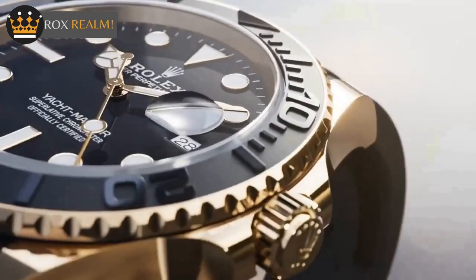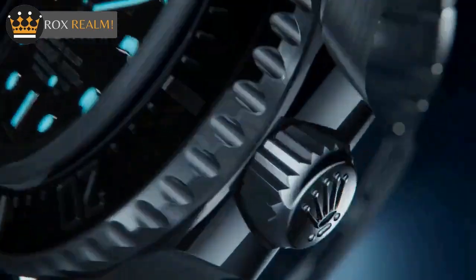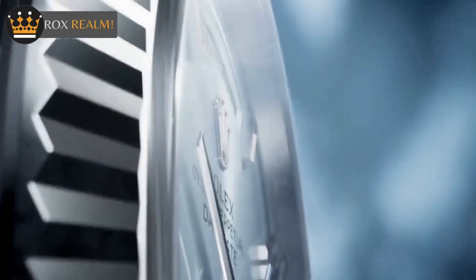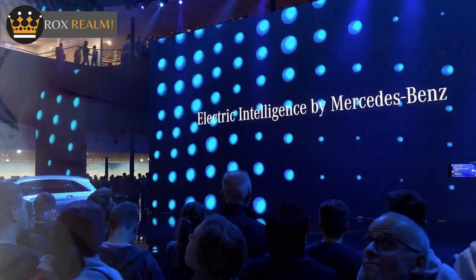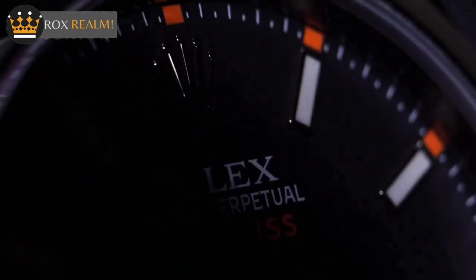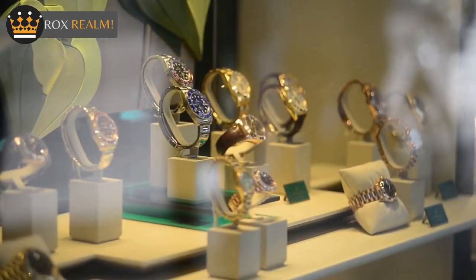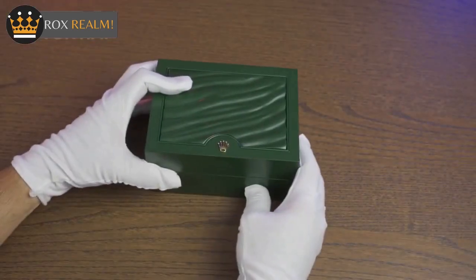When it comes to brand prestige, Rolex is in a league of its own. It's the most recognizable watch brand in the world, with almost 100% brand recognition worldwide. In comparison, Omega watches are slightly behind at 70%. This means that when you wear a Rolex, people know that you're wearing a luxury watch with a rich history and pedigree. It's worth noting that a Rolex will almost always have a higher resale value, which can make it a worthwhile investment in the long run.